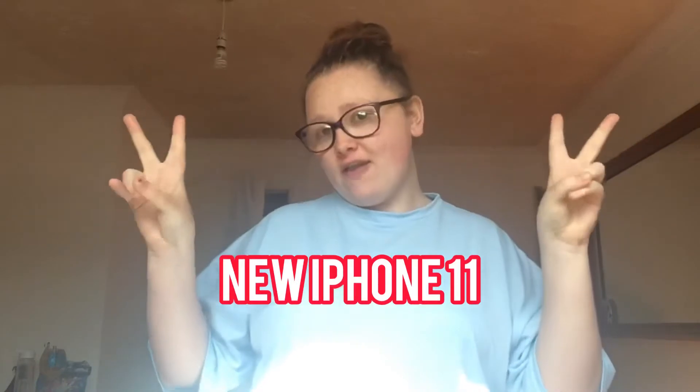Hi guys and welcome back to my channel. Today's video is one that I never thought I would be able to do this month instead of next month. So without further ado, this video is obviously as you can see from the title — my new iPhone 11. I was about to say iPhone 11 12! But yeah, my new iPhone 11 is coming today instead of Monday and next month, which is absolutely amazing.